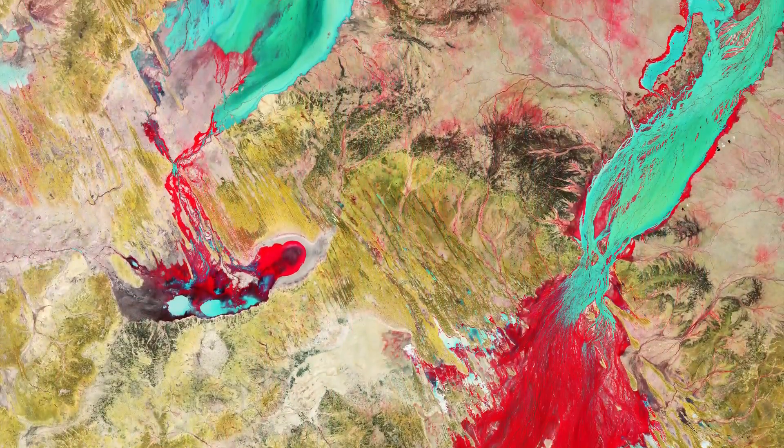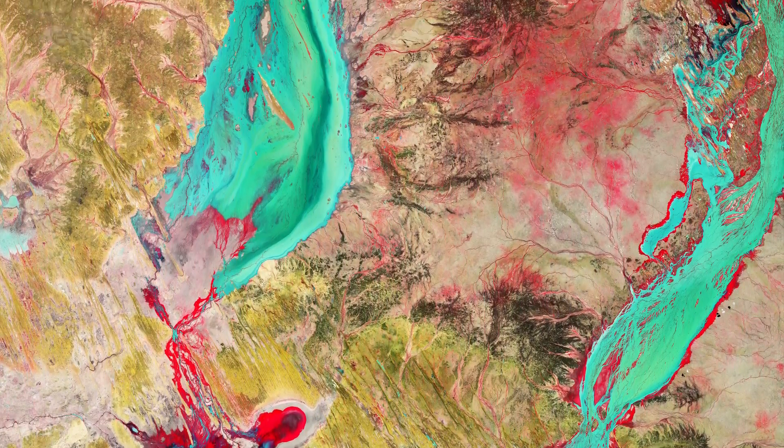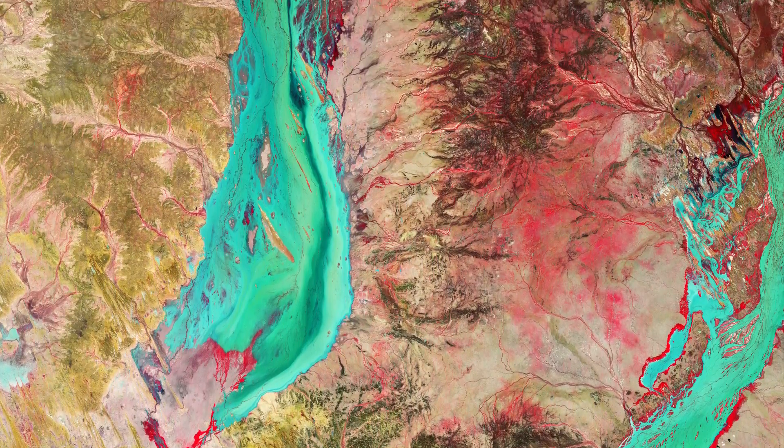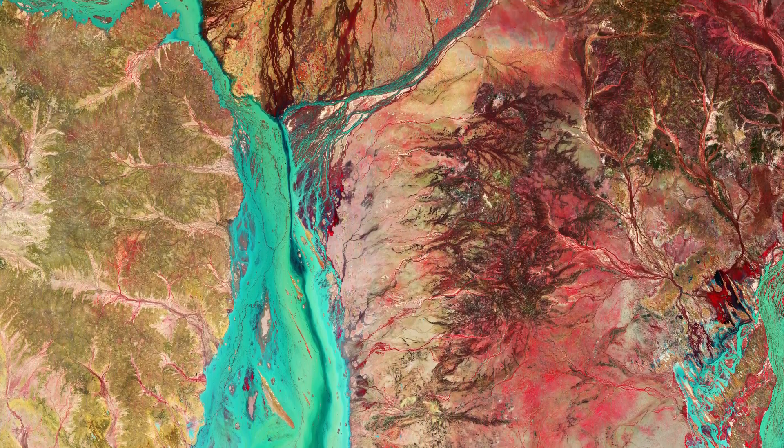Copernicus Sentinel-2 is a two-satellite mission to supply the coverage and data delivery needed for Europe's Copernicus program. The mission's frequent revisits of the same area and high spatial resolution allow changes in inland water bodies to be closely monitored.